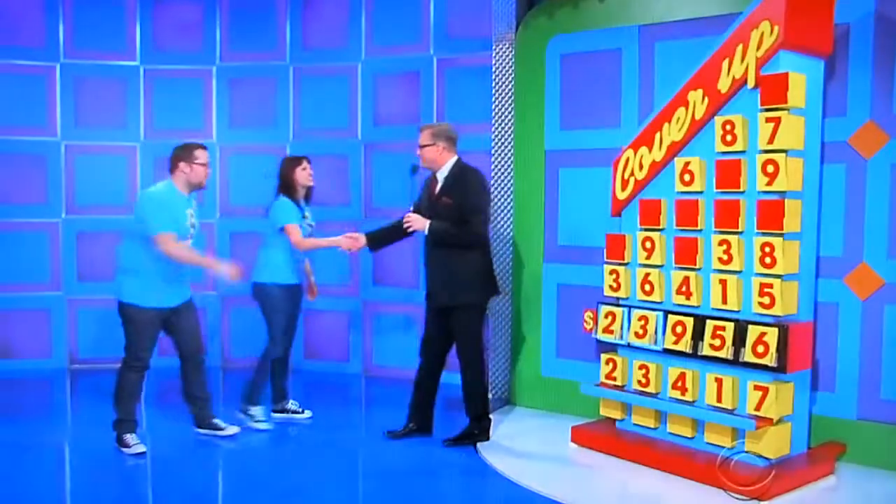Guess what? You got some nice dinnerware. You got butter plates. You're going to spin the wheel right after this. Come on folks, you're going to spin the wheel. Send somebody to showcase. We'll be right back.